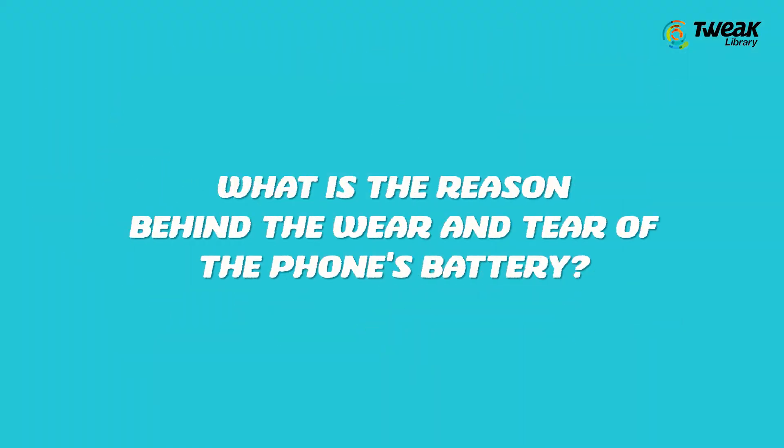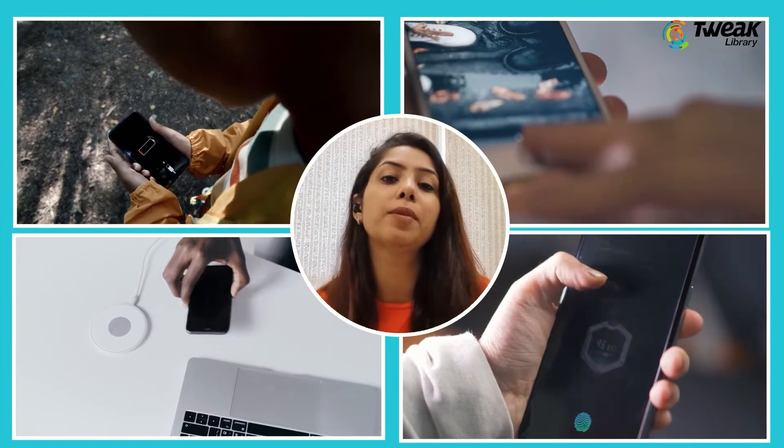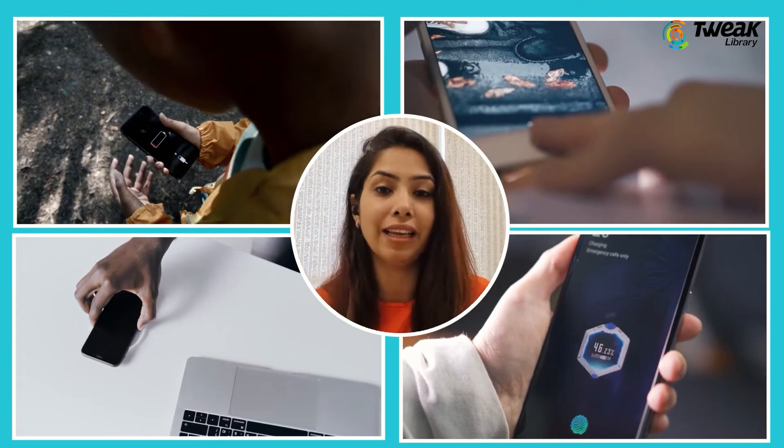Over time, can it degrade the phone's power-storing capacity, and what is the reason behind the wear and tear of the phone's battery? Watch this video till the end to learn about the effect of fast charging on a smartphone's battery life.